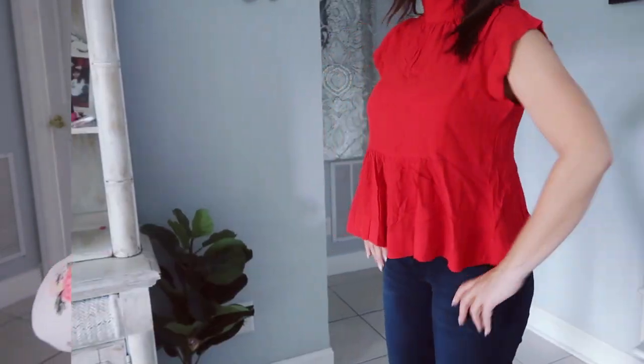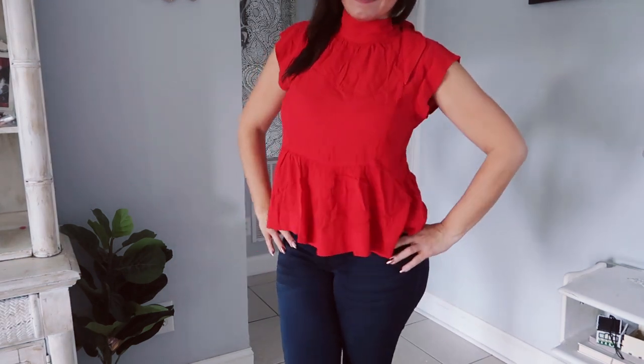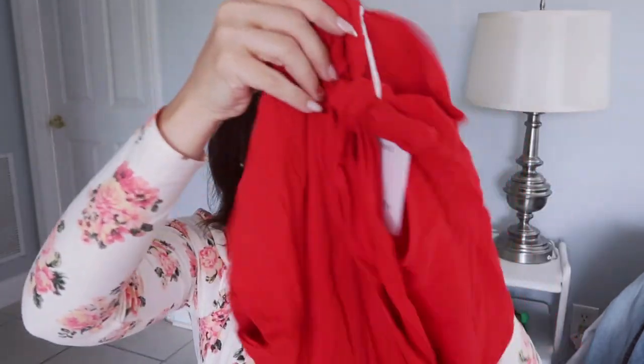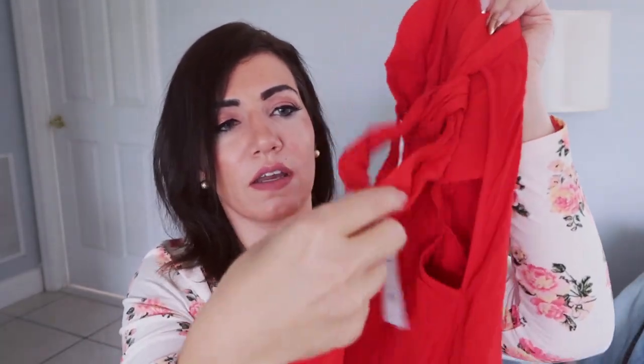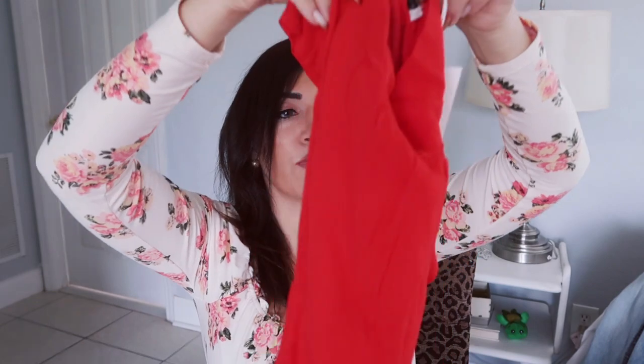The next thing I picked up is from the brand Free Assembly, one of Walmart's house brands. I think this was eleven or twelve dollars, normally about twenty. This comes in lots of colors and sizes. It's a really lightweight chiffon material - I definitely need to steam it, but I'm super impressed with how nice the fabric is, especially for spring and summer. The back is really pretty; it has a mock neck and a nice-sized tie that you make into a bow. You can tighten or loosen it as much as you'd like. There's a peplum style at the bottom. I got my normal size medium and I'd say it's true to size.